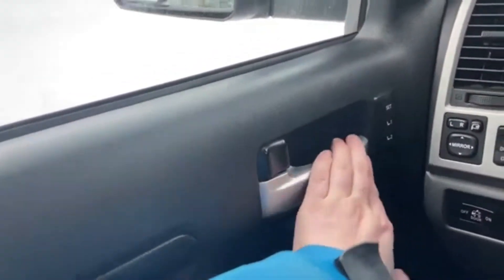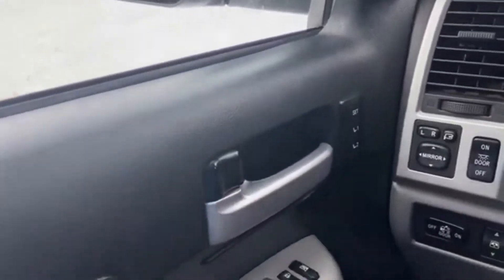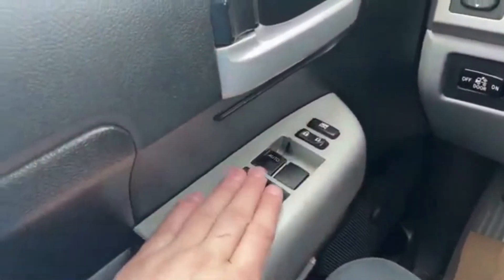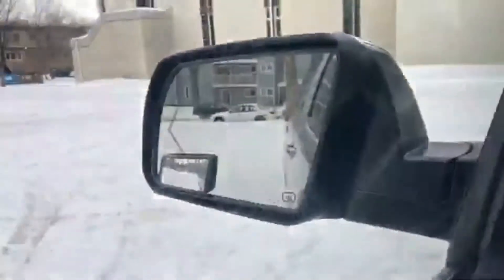Starting on the door panel you have your door latch here. We have two memory settings for power adjustable seats. Down below you have your power windows as well as your power locks, and to the left hand side of the steering wheel you do have your power mirrors which are heated.